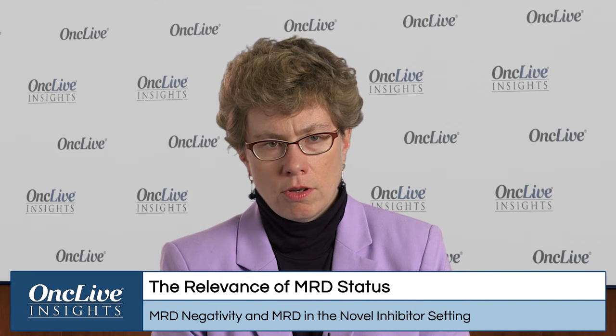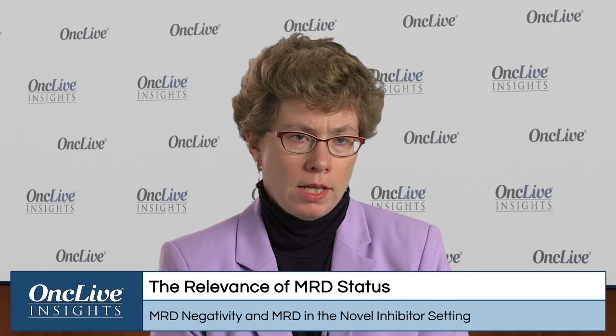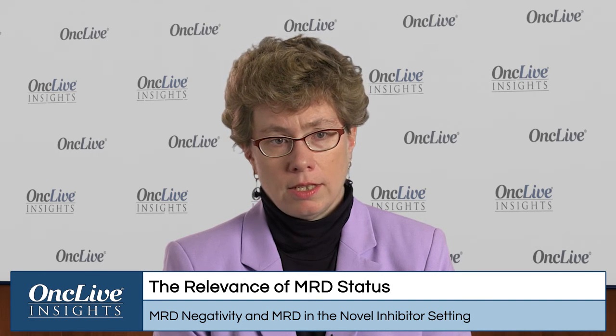It's not yet a clinically standardized test, although we do have quite a bit of data in the setting of chemoimmunotherapy that those patients who become negative for any residual detectable disease — i.e., MRD negative — have longer progression-free and overall survival compared to those who are not MRD negative. This is true for FCR in particular, where it's been studied at great length.